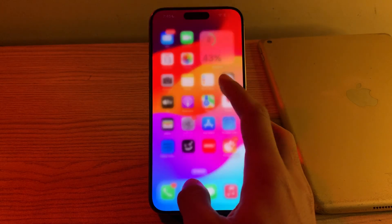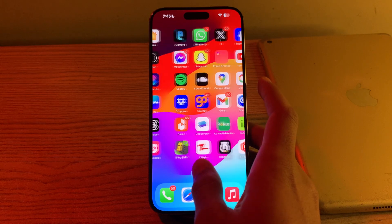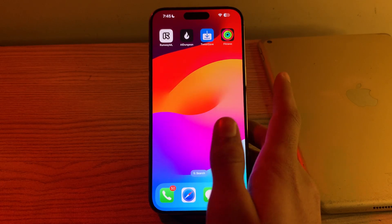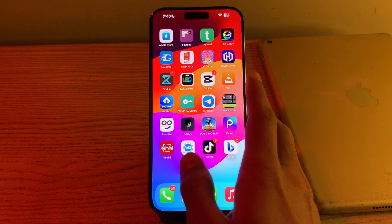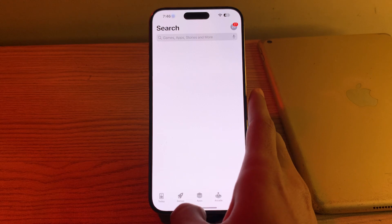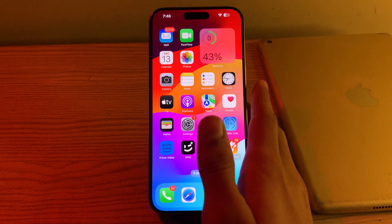If you've tried all these steps and you're still facing the fitness app not working issue on your iPhone, then simply reinstall the app. To do this, tap and hold on the app, tap on 'Remove App', tap on 'Delete App' to delete it from the iPhone, and then reinstall it from the App Store.